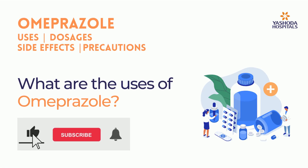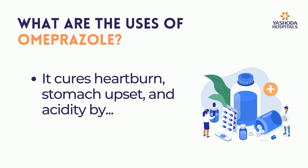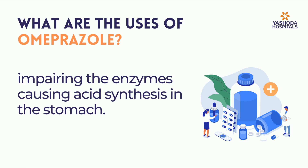What are the uses of omeprazole? Omeprazole has many uses and benefits. It cures heartburn, stomach upset, and acidity by impairing the enzymes causing acid synthesis in the stomach.